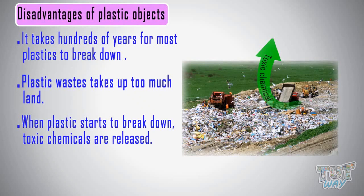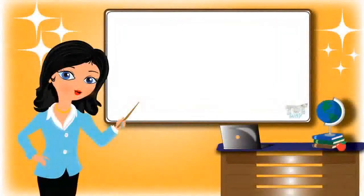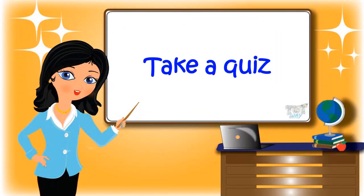So we should always prefer recyclable materials and also materials other than plastics. Now go ahead and take a quiz to learn more!